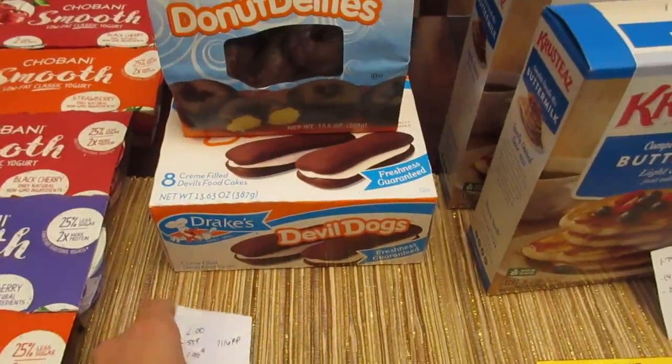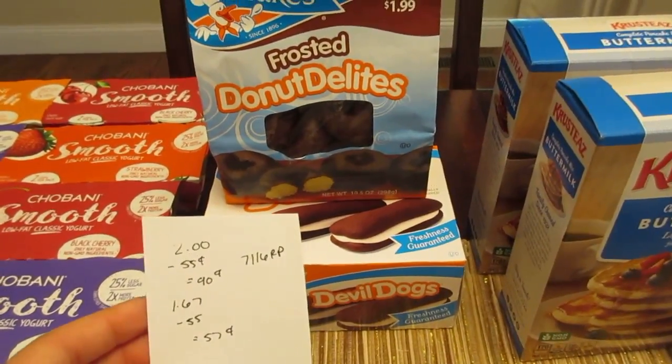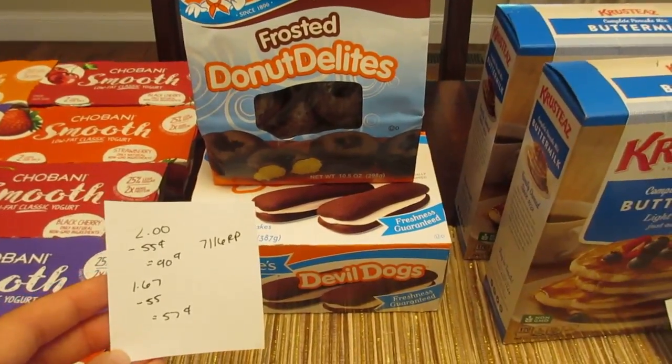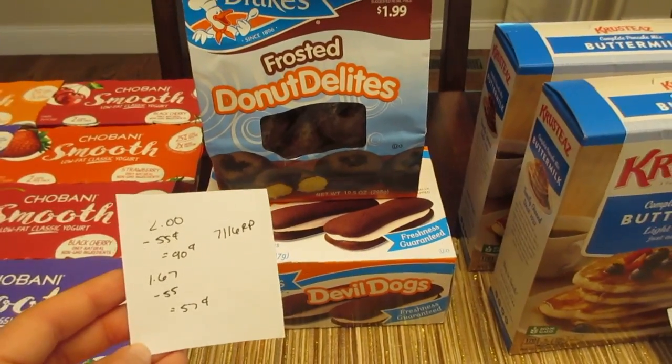The Drake's products — the Devil Dogs are $2 or the Donuts are $1.67. We have a 55-cent manufacturer coupon from the July 16th Red Plum that does double. On the Devil Dogs it comes to a cost of $0.90, or for the Donuts it's a cost of $0.57.